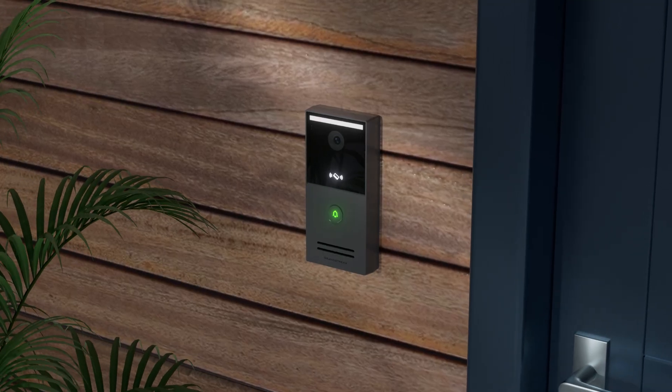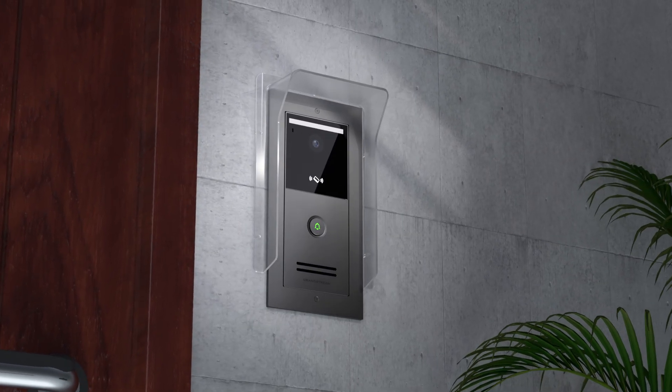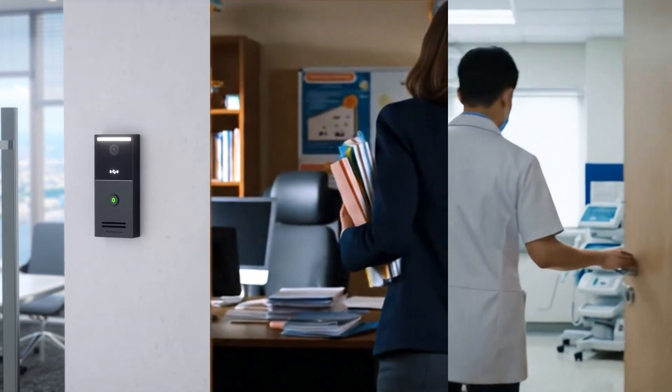The series supports wall mount and embedded installation, allowing it to be deployed for offices, schools, hospitals, and other verticals.